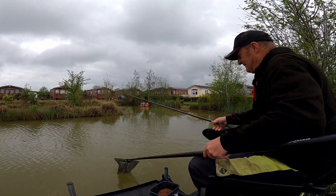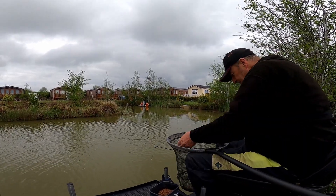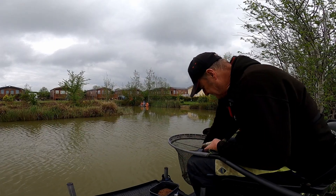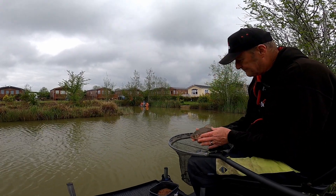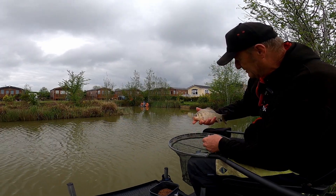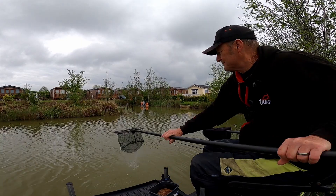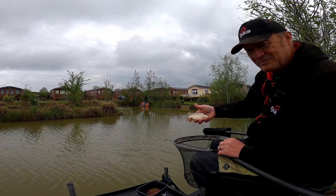Here we are again - another little carp, or should I say an F1. Hooks out in the net. No barbels - so that's an F1, ain't it? You always got to check. Another little tiny one - no, not a common. That's an F1, he's got the dots. Baby F1s.